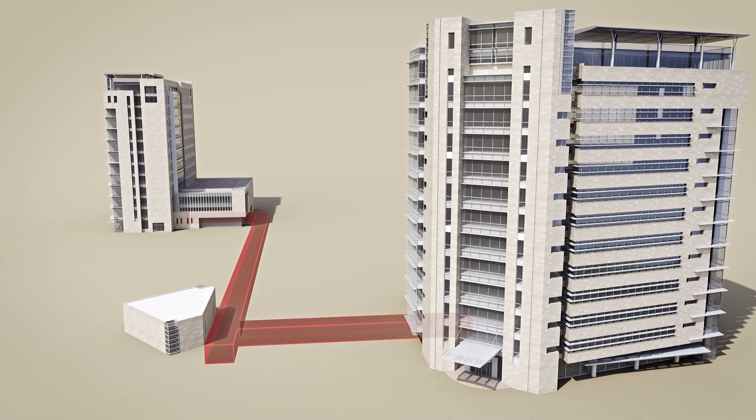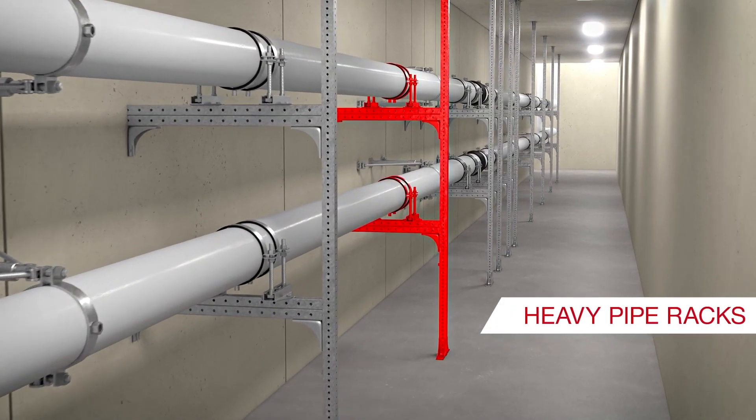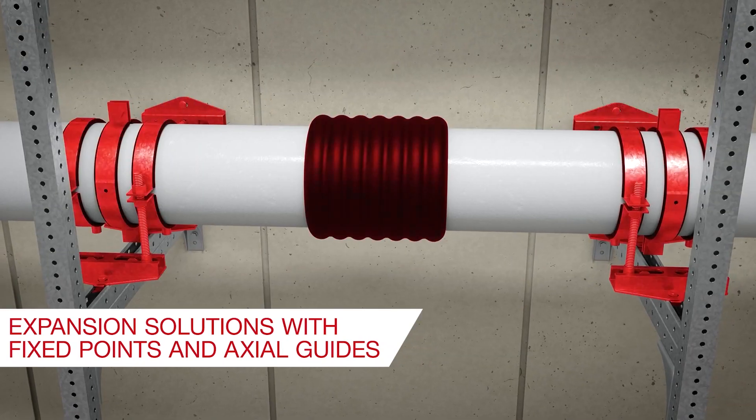For underground collectors, we cover more advanced applications, including heavy pipe racks, but also expansion solutions with fixed points and axial guides.